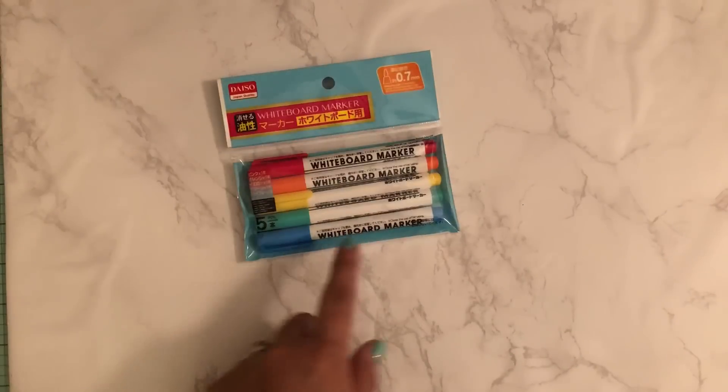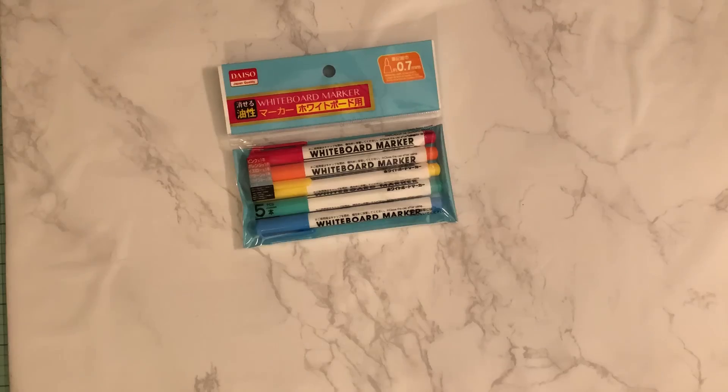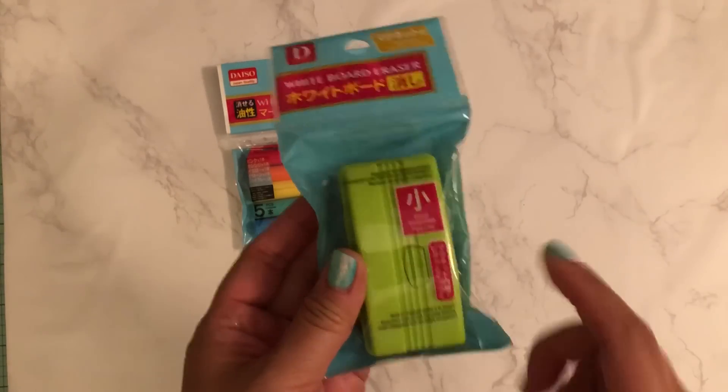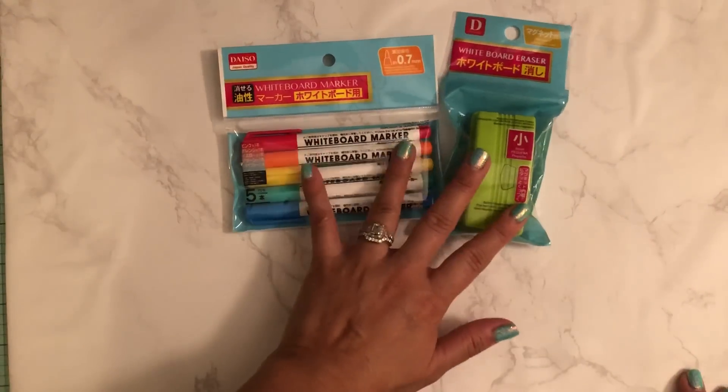So I purchased the whiteboard markers — there are six in there. And then this cute little whiteboard eraser. They have different sizes of these, so I picked the smallest one since the board is small. So I picked that up.